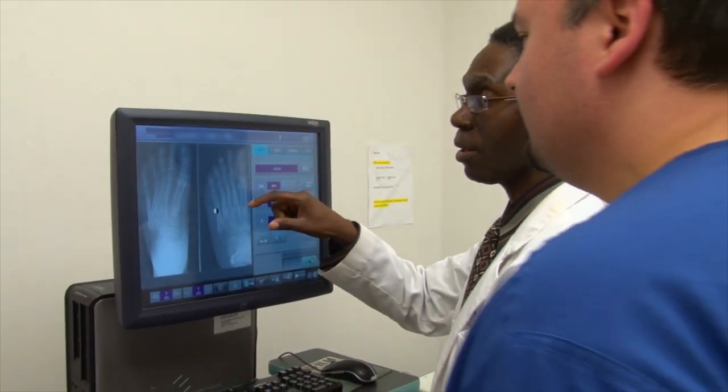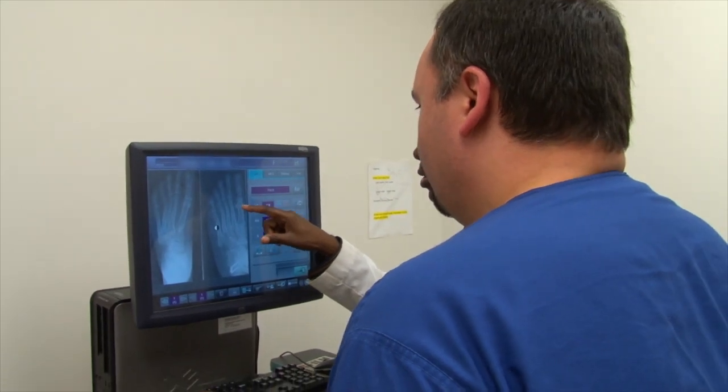One of my deciding factors for coming to KSU CPM was that it only focused on podiatry. I personally wanted the staff and the faculty to have on the forefront of their mind that they're developing the future podiatrist.